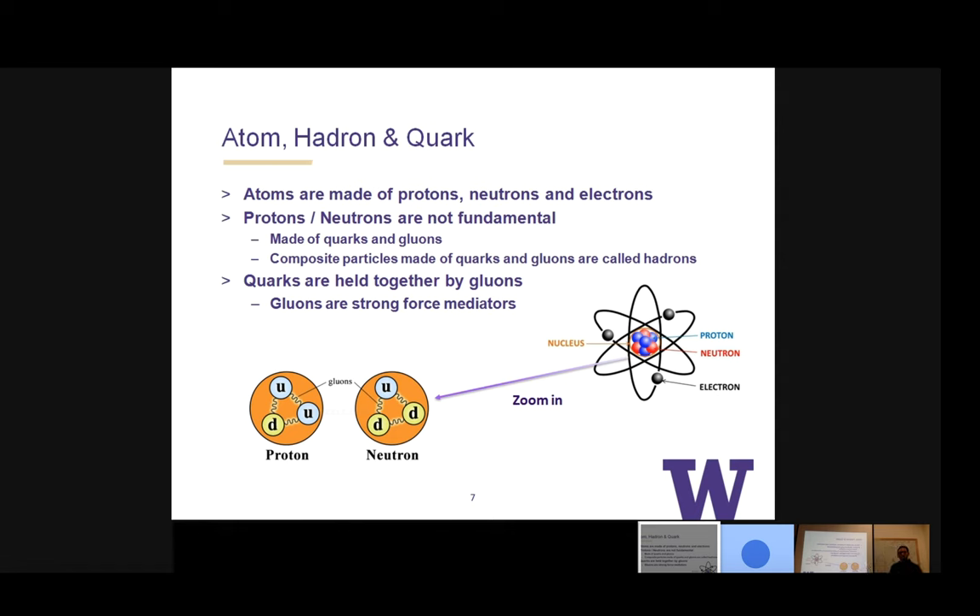A fun fact that directly relates to my project: if you want to pick one of these quarks and pull it out of the proton, by the time you pull it out, it needs so much energy that the quark will form all the other gluons and quarks around it already. You cannot separate out a quark by itself under normal circumstances — this is called quark confinement.